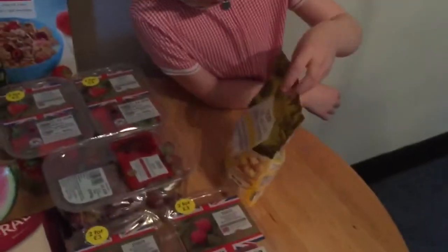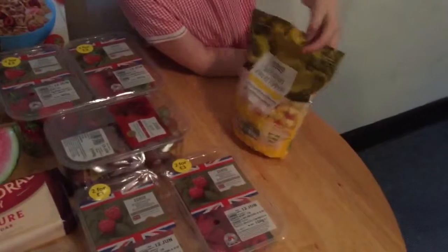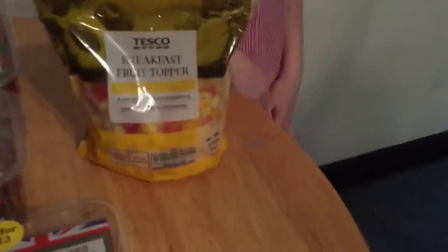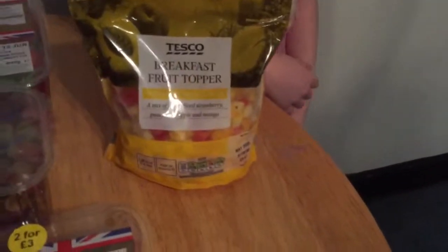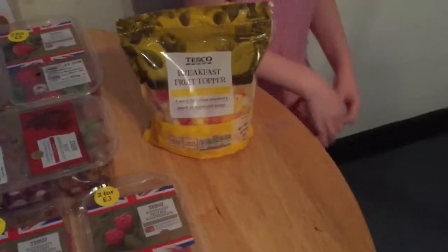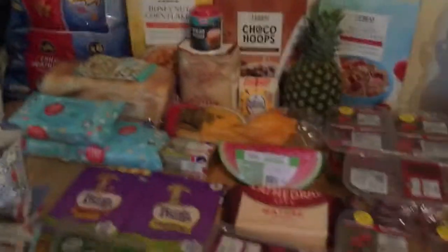I also got this breakfast fruit compote because Rosie really likes to have natural yogurt with honey. She's not really into eating — she only eats apples, strawberries, and raspberries. This has got strawberries, peach, pineapple, and mango in it, so I thought if I put a little bit of that in her yogurt she might just think it's strawberries and eat it. And I'm sure Lily will eat it as well — she said it sounds so good!